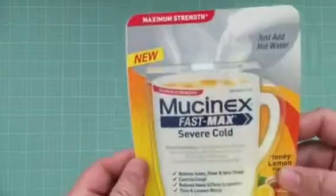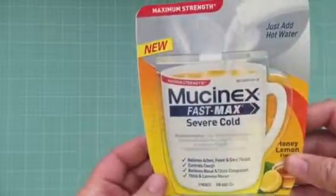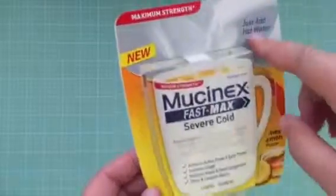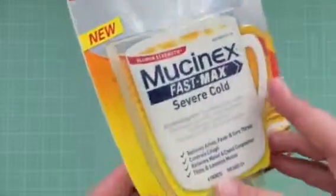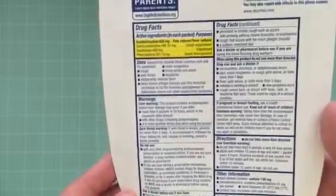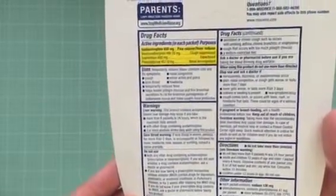I also found this Mucinex Fast Max Severe Cold. This is a honey lemon flavor — you just add water. Four packets. It seems two out of five of us here are sick right now, so I'm thinking I'm probably going to need those in the near future.